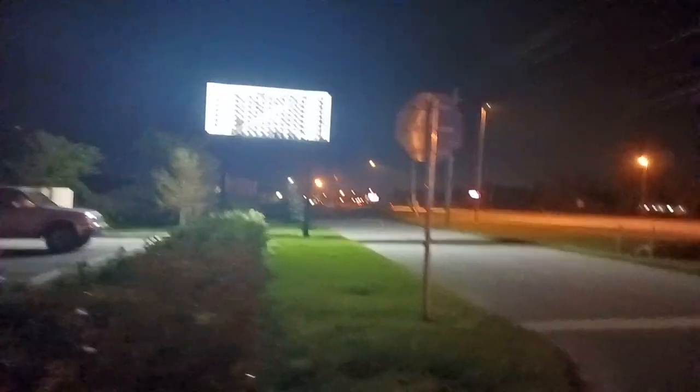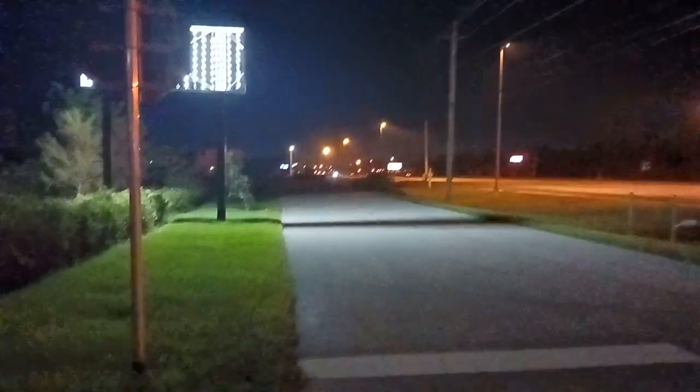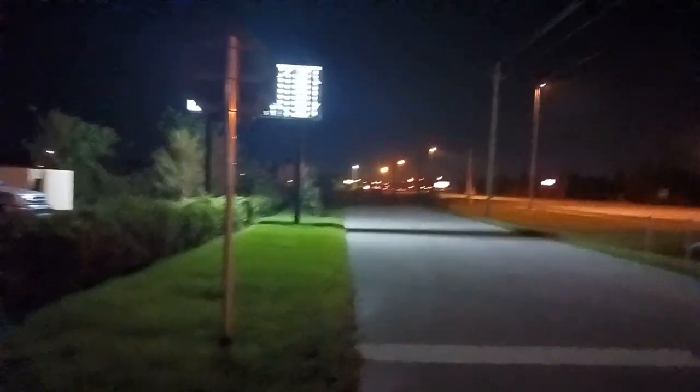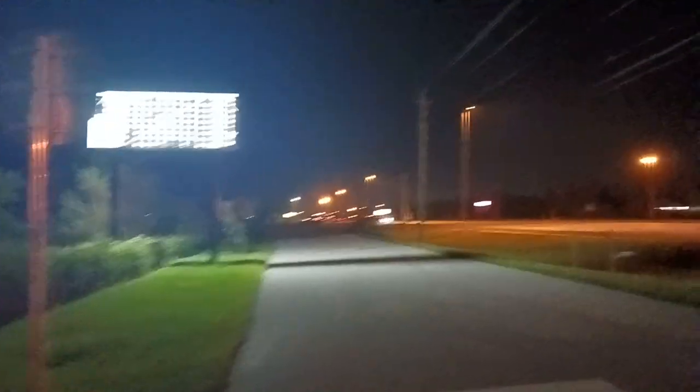Looking that direction there — I haven't gotten there yet, but I did notice there is a light eventually down there that turns on green and then shuts off again, but I don't remember precisely which light it is. It's way down there, I haven't gotten there yet.